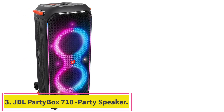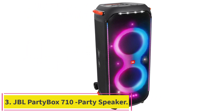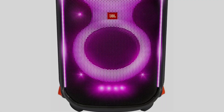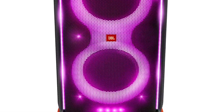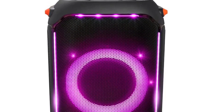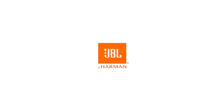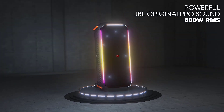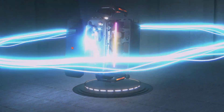Number 3: JBL Party Box 710 Party Speaker. Powerful JBL Original Pro Sound. Create an instant musical connection with 800 powerful watts of high-performance JBL Original Pro Sound. Dual 2.75-inch tweeters and 8 woofers paired with its tuned bass reflex port deliver detailed audio perfection for music so loud you can literally feel the beat.